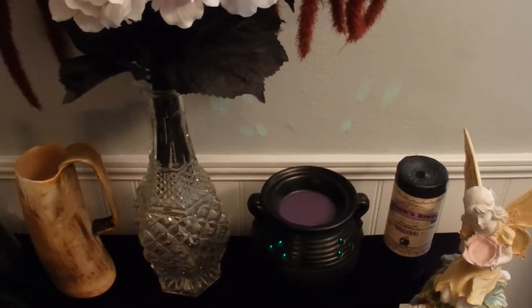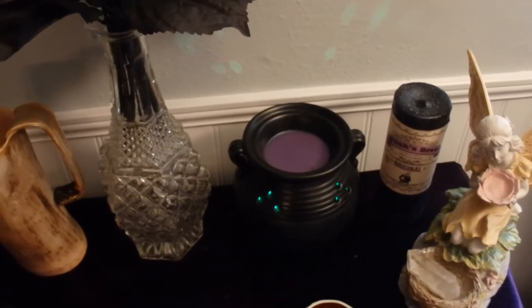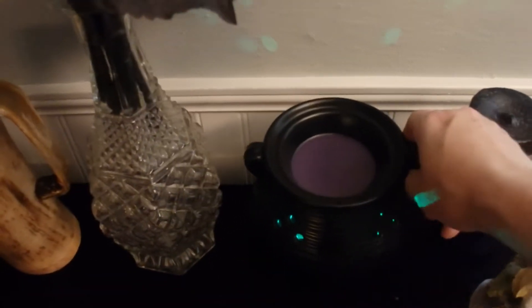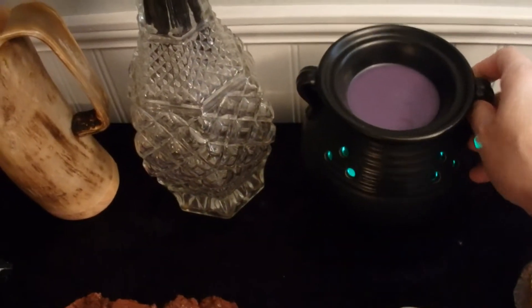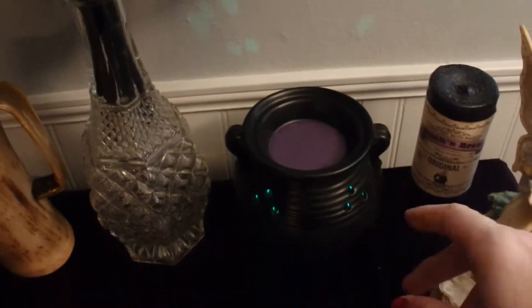I have a few things on the altar that I sometimes take off when I'm actually doing magical workings, but otherwise I keep them on here. One is this cauldron wax burner. It looks like a cauldron — you can burn wax in there, and when I plug it in, it glows green. The lights kind of hit the wall. I love this thing.